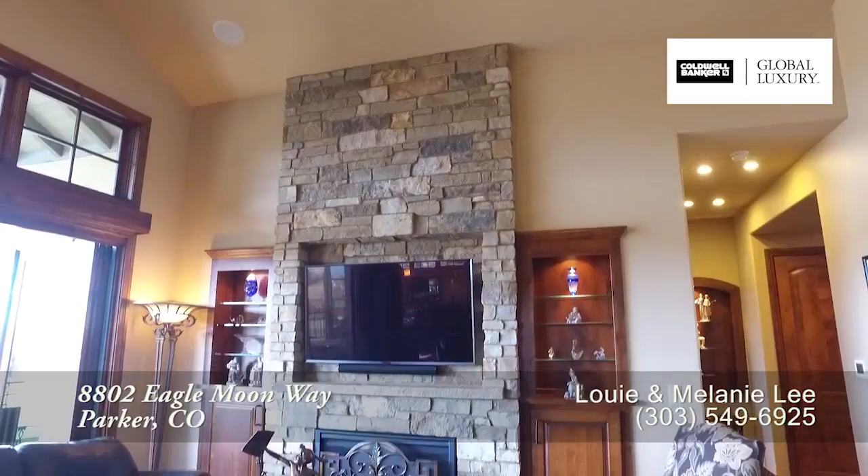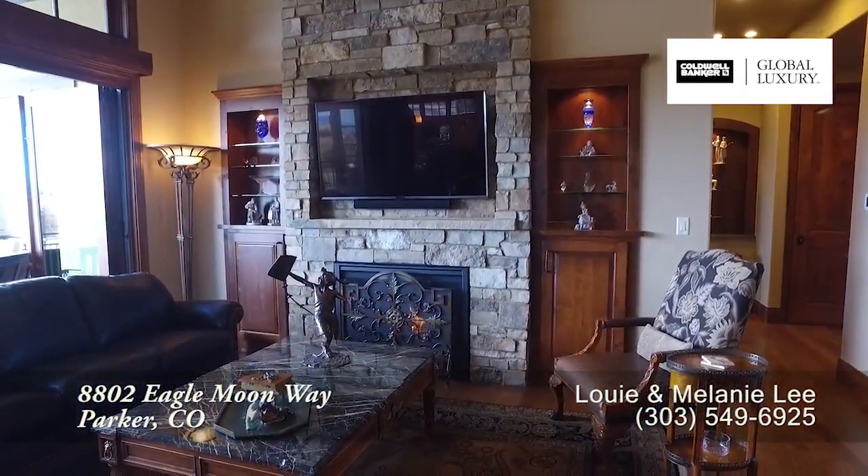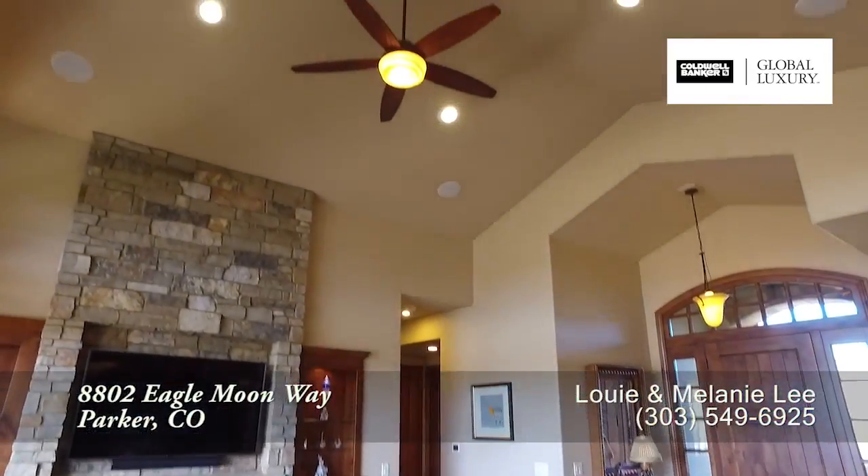Back inside, let's take a look at the living room with warm gas fireplace with a stacked stone chimney. This is a wonderful room to gather and visit with family and friends.